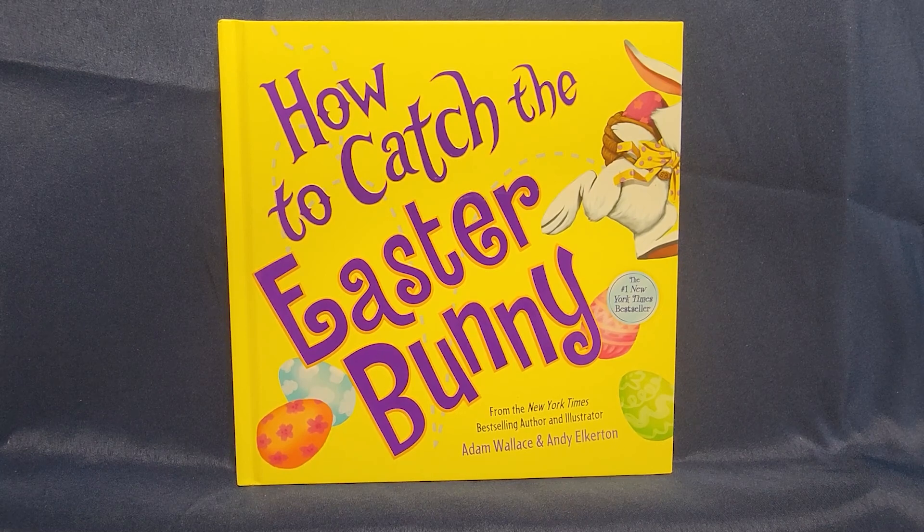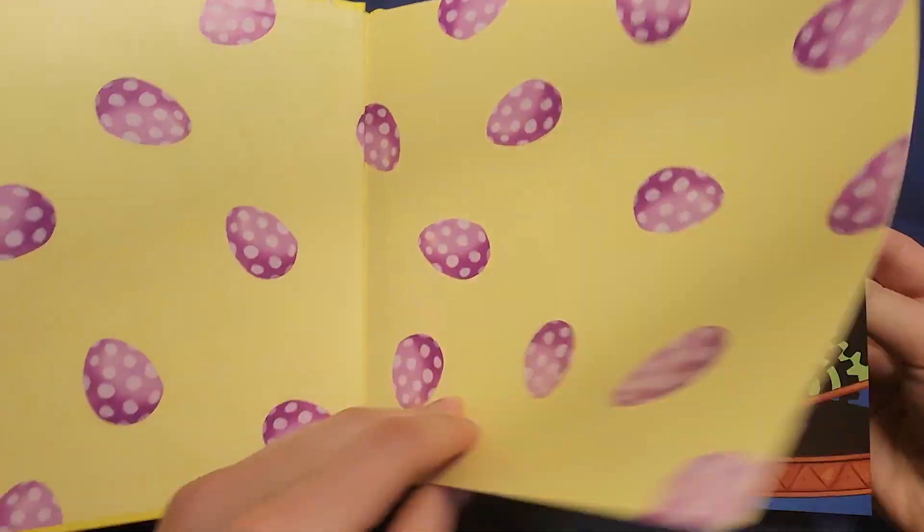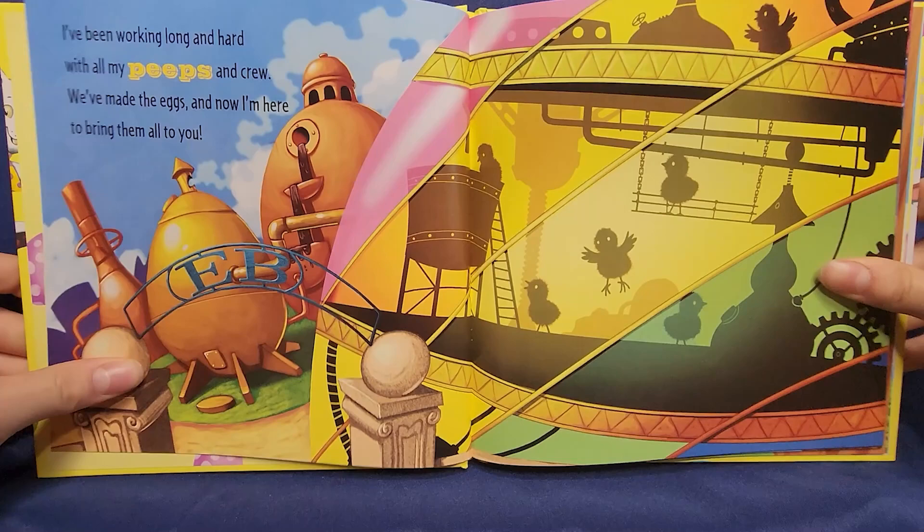Hi friends! Today we're going to read a book. Please like and subscribe to see more books. Our first book today is How to Catch the Easter Bunny from New York Times best-selling author and illustrator Adam Wallace and Andy Elkerton.